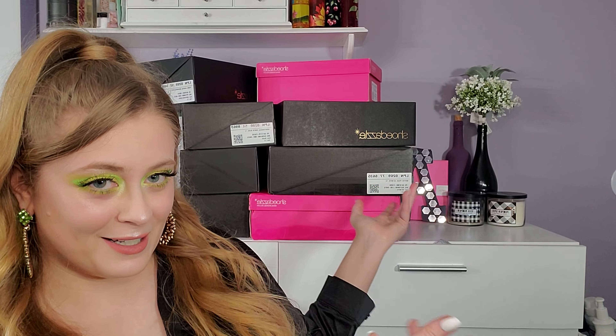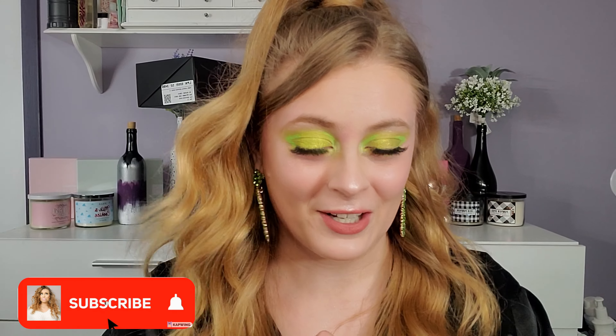Hi guys and welcome back to my channel, how are you today? I hope you're doing well. If you're new here, hi, I'm Anna and today we're doing a Shoe Dazzle haul, as you can kind of tell from the boxes behind me. I have a lot of shoes to show you guys because I went a little crazy on the shoe haul, but hey, in my defense there was a sale, so I got a bunch of shoes and we're gonna dive in.